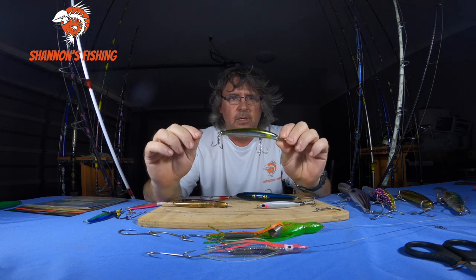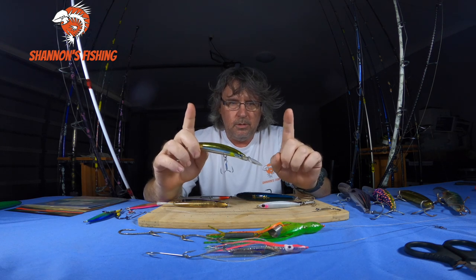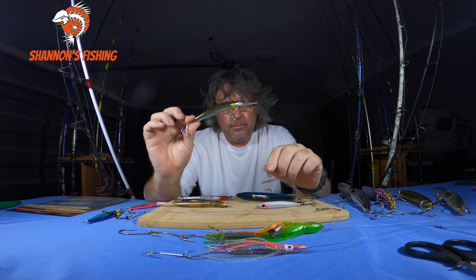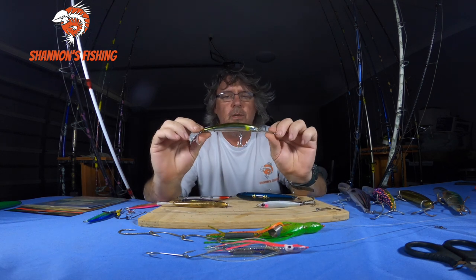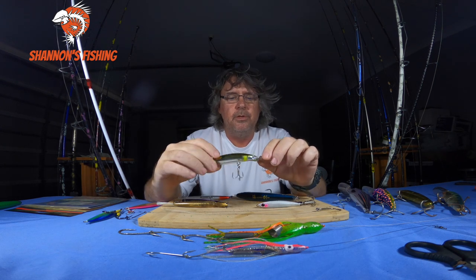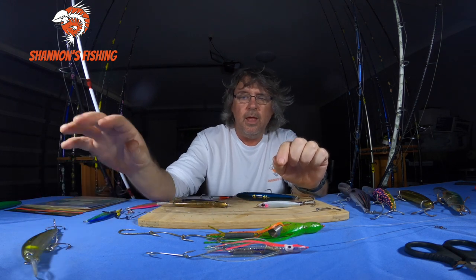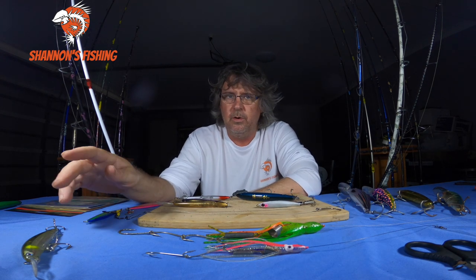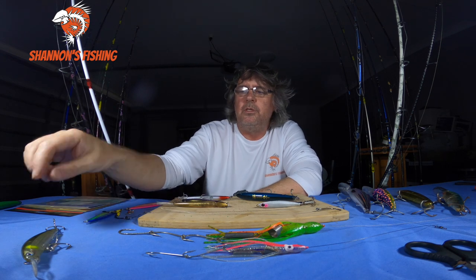These Double Clutches will get down a couple of meters, which is good, and that sharp shimmy attracts the spotties — spotties jump all over them and no one does it, I don't know why. Once again, I wouldn't run wire; you get more hits without wire. Since these aren't cheap lures, if you do want to put wire on, just make it a very short bite trace. It doesn't even have to be a Double Clutch — just something small with a good sharp shimmy, skinny profile, and a decent bib to get down a couple of meters. Spanish will hit them too.